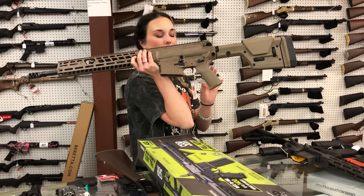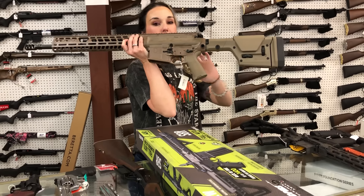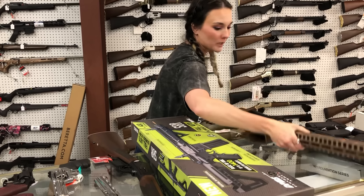Sig 716 in 6.5 Creedmoor, y'all. This thing is sweet — upgraded stock, upgraded rail. Definitely come in and put your hands on her if you're looking for a 6.5.